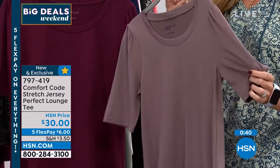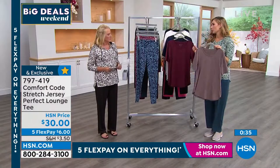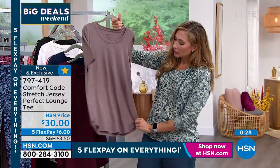It is a fuller coverage sleeve — you can see on me it comes down almost to my elbow, but it's not a three-quarter length sleeve. So if you're a little self-conscious and maybe you like a longer sleeve, we've given that to you. And then it's just a beautiful little shirt tail hem that scallops there at the edge.